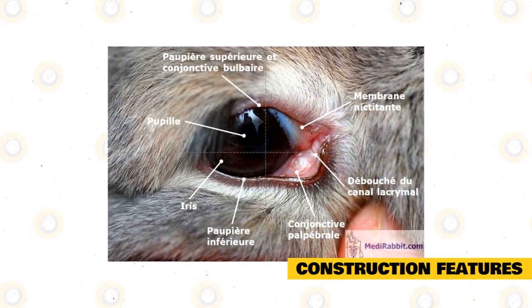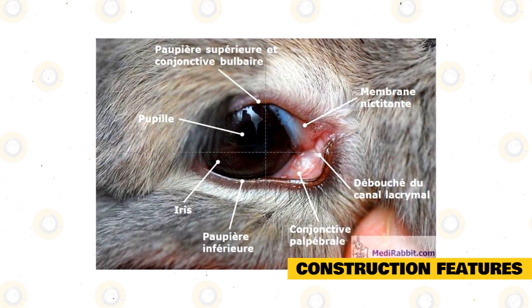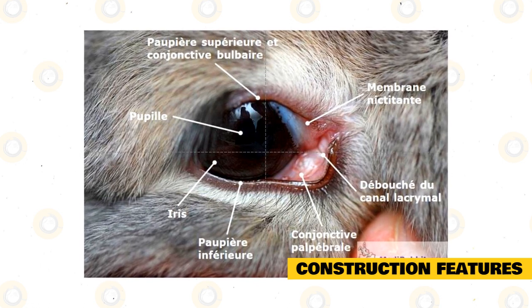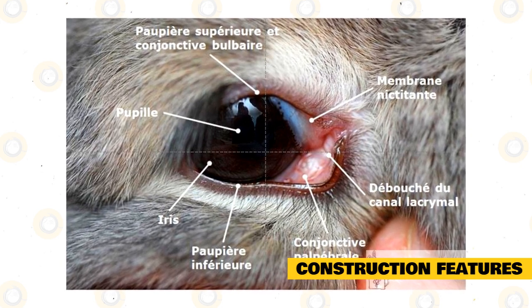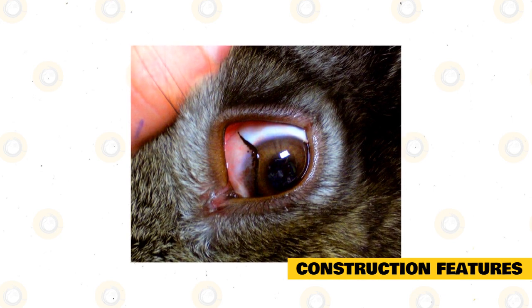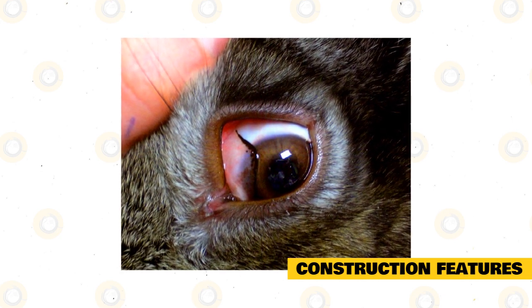The eyeball of the rabbit is giant and spherical in shape. Its structure is identical to that of the eyeball of many other animals. It is located in orbit and is connected to the brain by the optic nerve. Inside the eyeball are refractive agents — lens, vitreous body, contents of the anterior and posterior chambers, sheaths, and nerves with vessels.